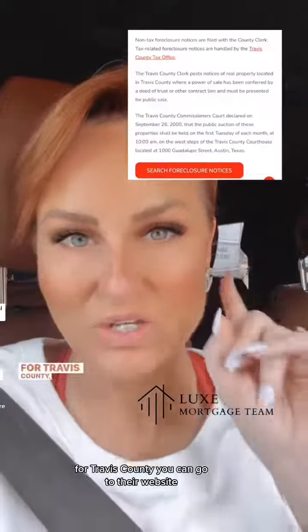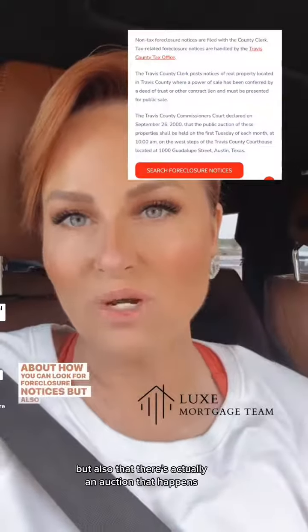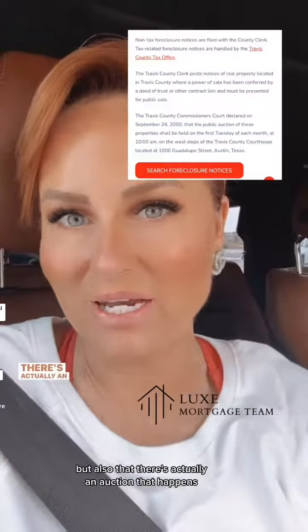For Travis County, you can go to their website to look for foreclosure notices. There's also an auction that happens the first Tuesday of every month at the Travis County Courthouse off of Guadalupe.